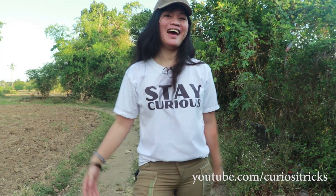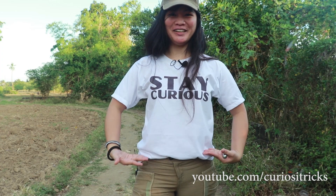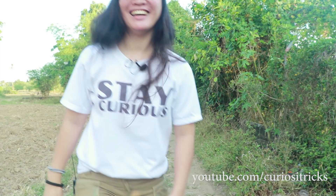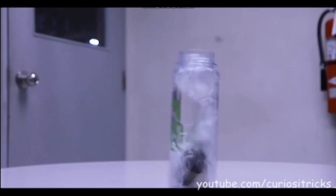So see you around next time. As always, stay safe, stay curious. Please subscribe! Bye bye!